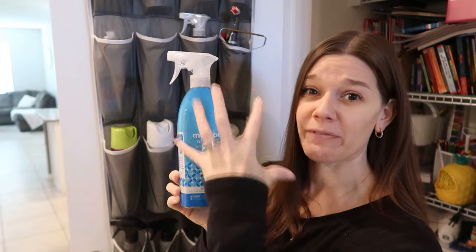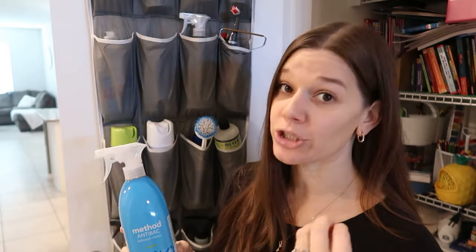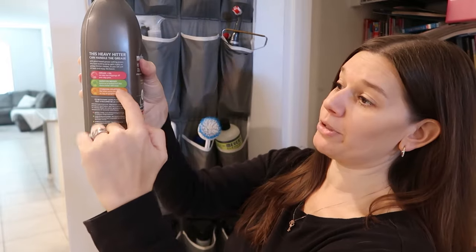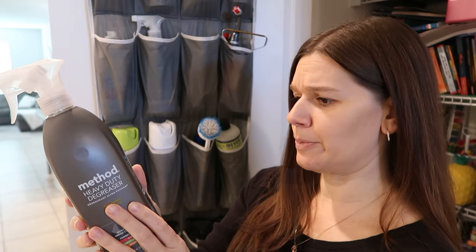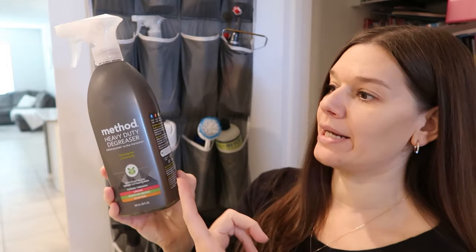Method anti-bac bathroom cleaner does a good job, but the smell is so overwhelming — all of their anti-bac products actually are. The Method degreaser is really good; I use it around my stove and it cleans well. However, it says right on the label: not for use on glass or ceramic stovetops. Since mine is a glass stovetop, that's one reason I stopped using it.